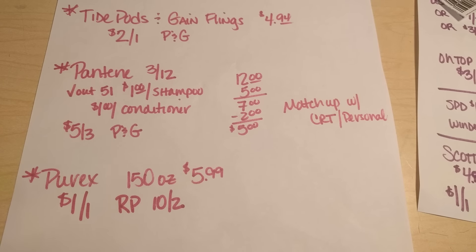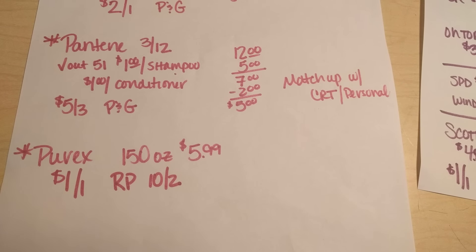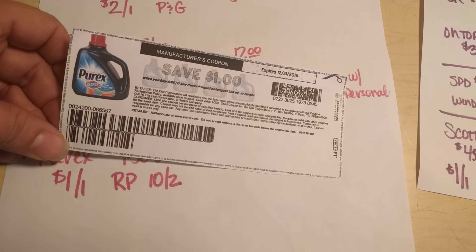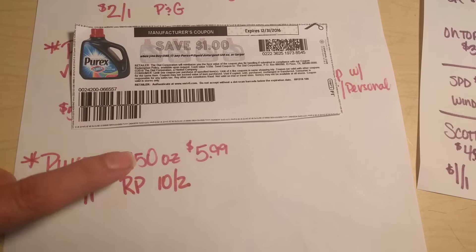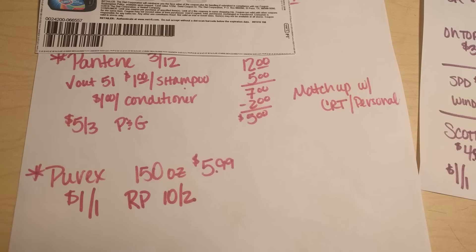The last one I wanted to let you guys know about was the Purex 150-ounce bottle — the big bottle — on sale for $5.99 this week. There is a dollar off of one Red Plum coupon in the 10-2 insert coming up this Sunday. There was also a printable one I pointed out for you guys to print — we just haven't used it yet. It's for 128-ounce or larger so it will qualify. If you have the printed coupon it is no longer available, but they are coming up for some areas in the 10-2 Red Plum you're going to be getting on Sunday.